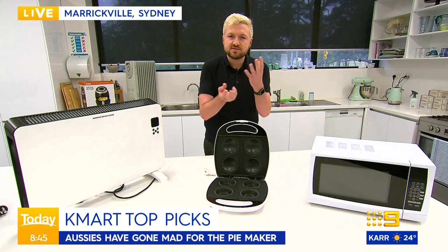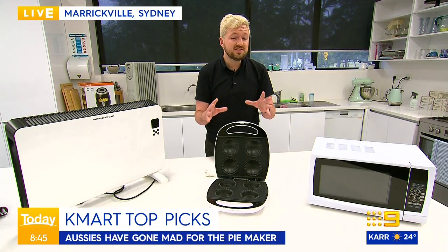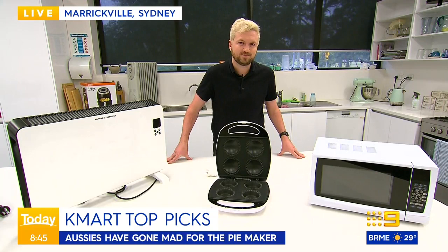We did also try their bigger family pie maker and it wasn't as good. So we reckon these neat little packages are the ones to pick up from Kmart. And you don't have to share them if they're little — that's a plus. So there are all the diamonds. Any duds?